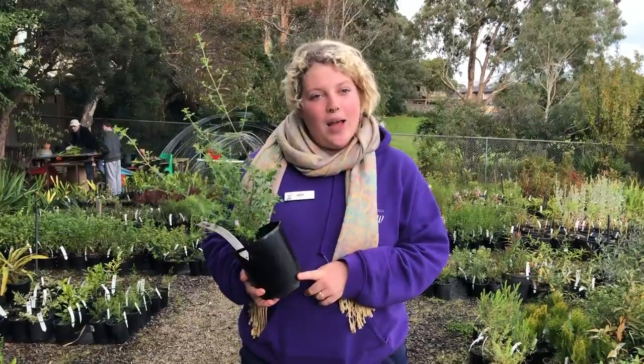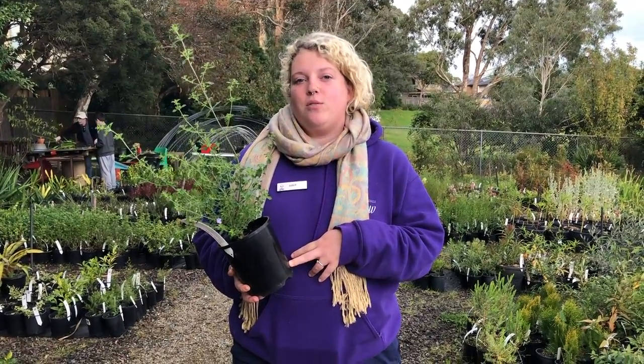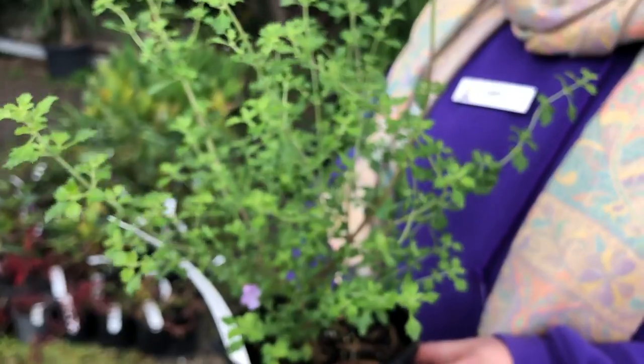Or you can plant it in a pot and regularly trim. Once it's well established it will be drought tolerant and frost resistant. These plants are available now at our nursery for just $6, so if you give us a call we can put an order in for you.